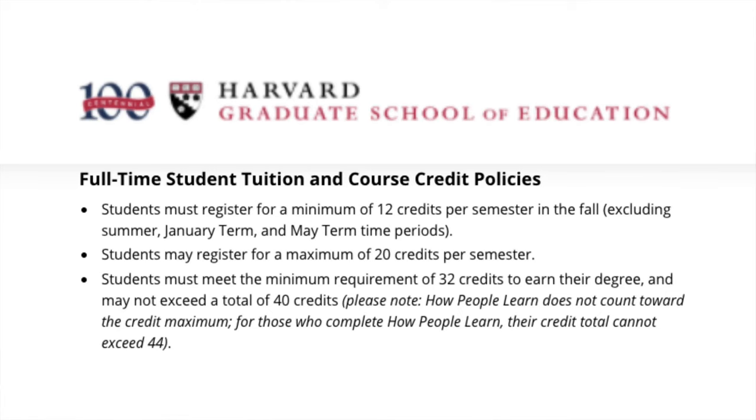If you look at HGSE's website, full-time students need to take a minimum of 12 credits per semester — excluding summer, January term, and May term. Students may register for a maximum of 20 credits per semester. To complete your degree you need at least 32 credits, which is 4 courses per semester, and you cannot exceed a total of 40 credits.